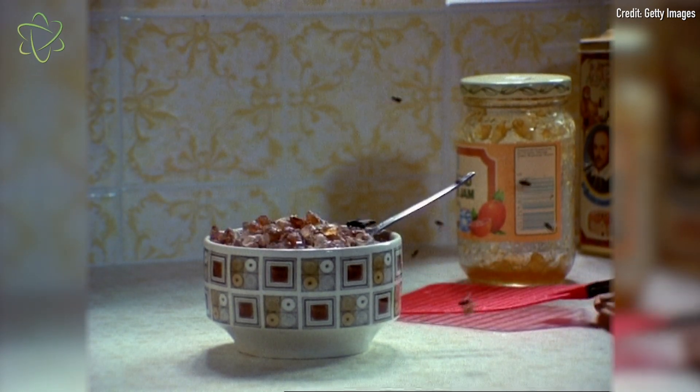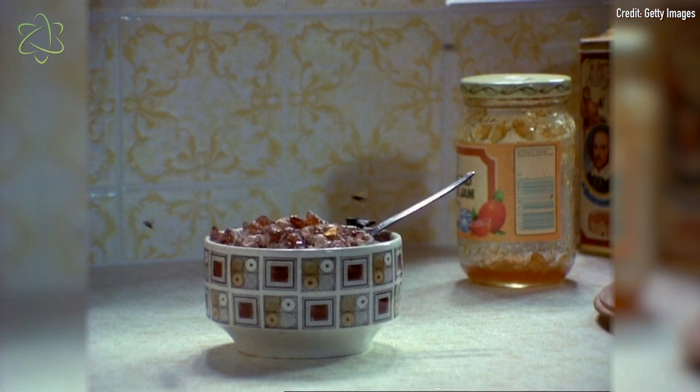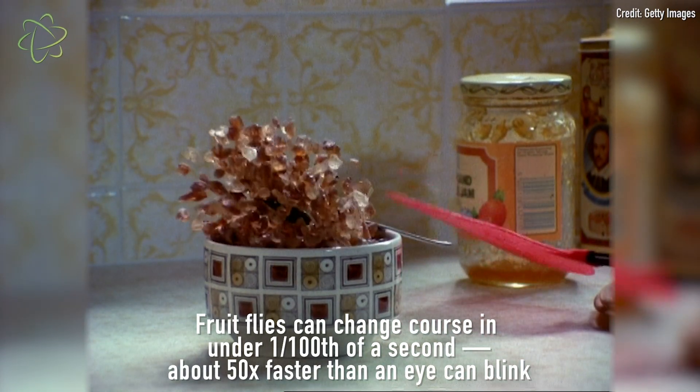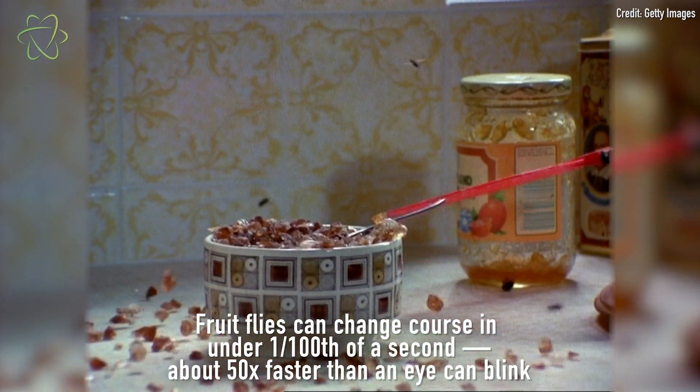They can maneuver at a speed that fighter jet pilots would envy. They can zig and zag in midair and change course about 50 times faster than you can blink. The way they process visual information is also significantly faster than people do — about six times faster.